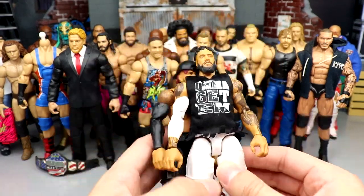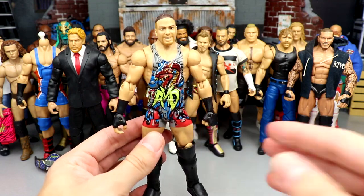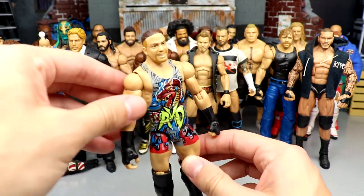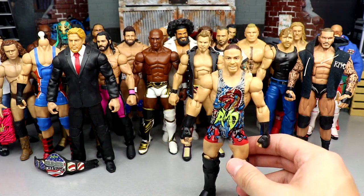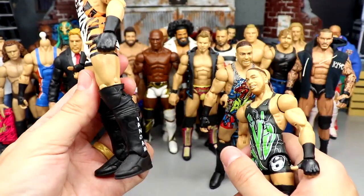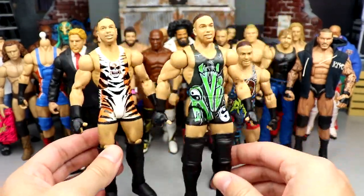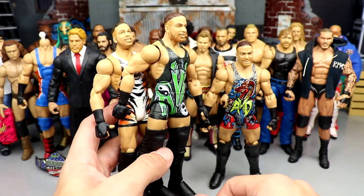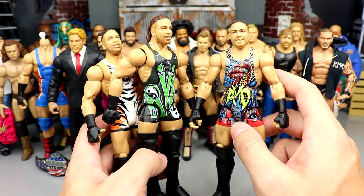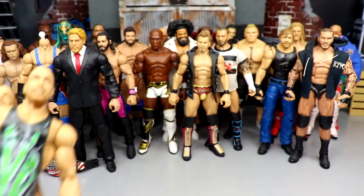Next up, RVD. The last time we saw RVD it was with his Elite 27 figure — I'm definitely not using that again since it's been around since MDT Live episode one. I'll either use the Elite 91 with the tiger stripes — one of my favorite Mattel figures ever — or the Ruthless Aggression Elite with switched out knee pads. Both have double jointed arms and the same head sculpt. If I could track down that unreleased chase figure, I might use that in a show just to be wild.